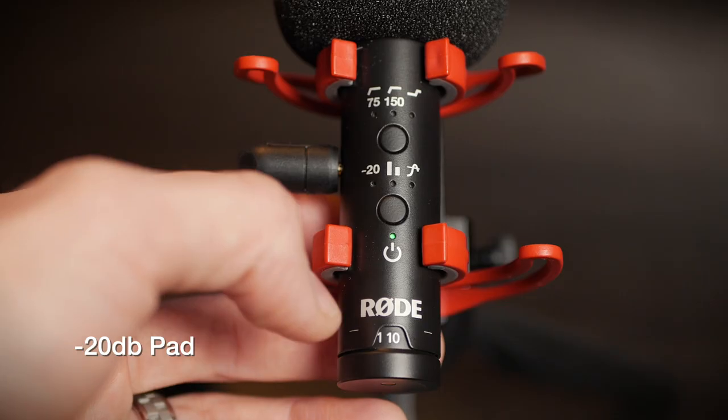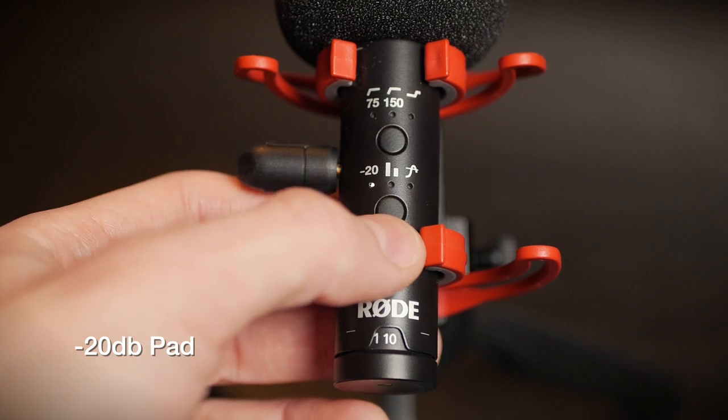It has a 20-decibel pad, which means when you engage it, it knocks down the input gain by 20 decibels. That's so if you have a particularly loud sound source overdriving the mic — like a rock concert or a trumpet playing straight into it — you can engage that pad and actually capture it. Let's do a little test: this is what it sounds like at normal volume, and this is what it sounds like with the minus 20 dB pad — it should sound much, much lower at this point.